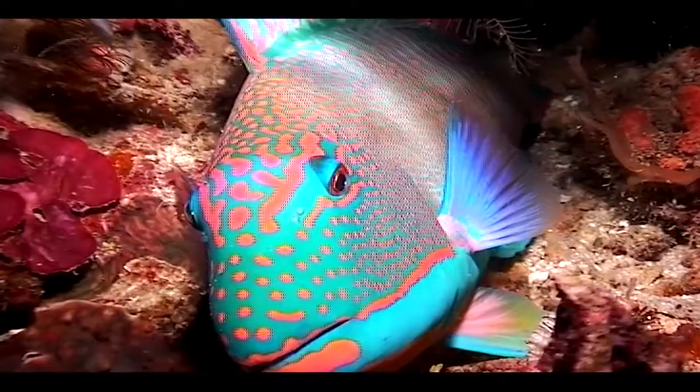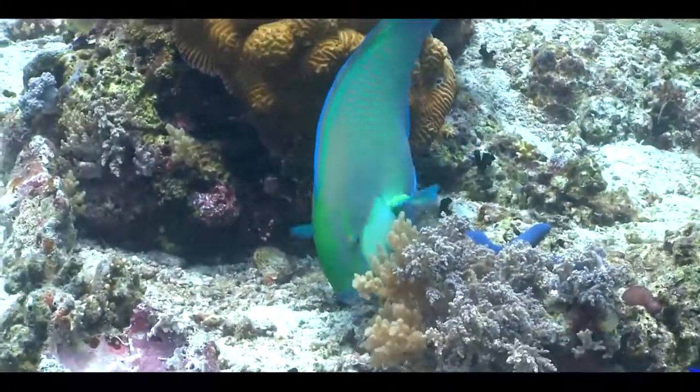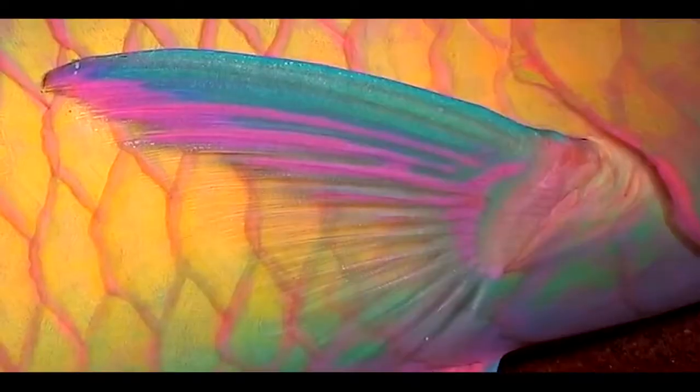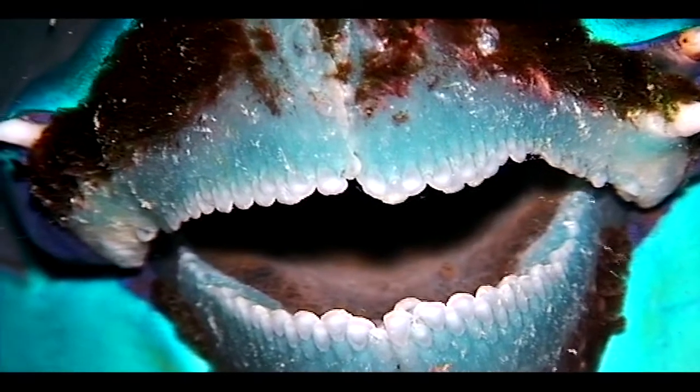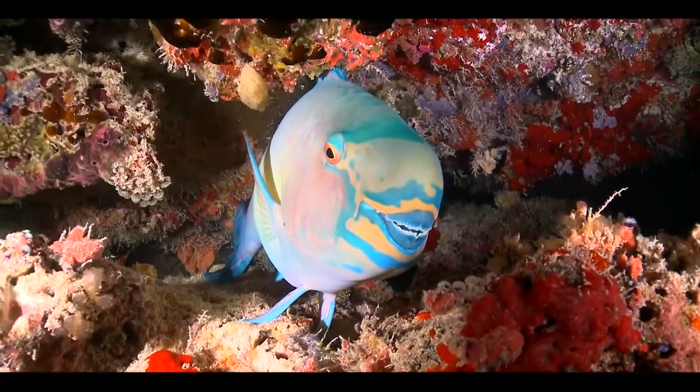The parrotfishes are a group of mainly herbivorous fish found in coral reef environments around the tropics and subtropics. There are about 95 different species of parrotfish worldwide, and there is a lot of variety between these different species, but all play significant roles in maintaining coral reefs and bio-erosion.